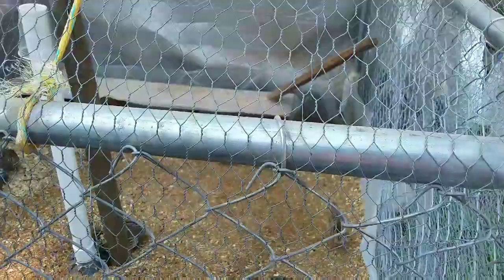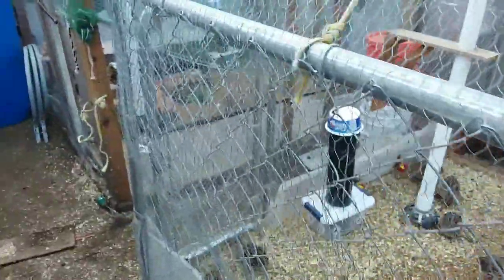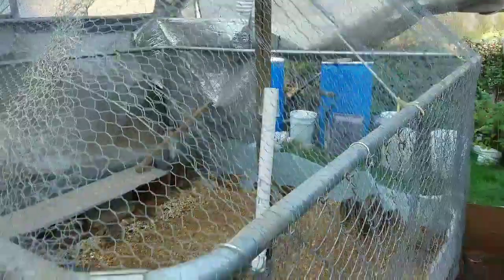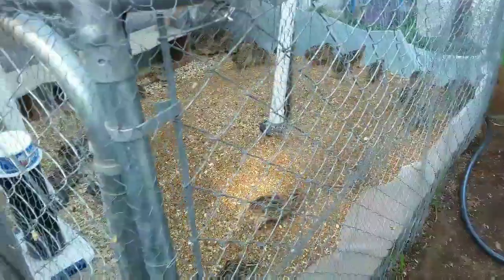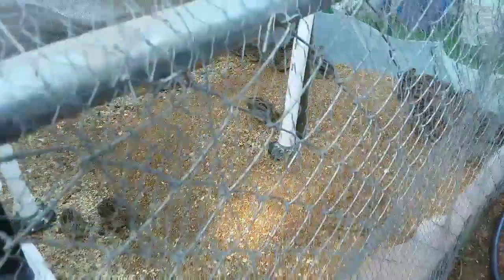This is pen number one — it was the first one we built like this. It's made out of a dog kennel, a seven-by-seven foot dog kennel, and then we covered it with half-inch chicken wire to keep the little predators out. We live next to a field, so sometimes we get field rats or mice, and it kind of helps keep them out.